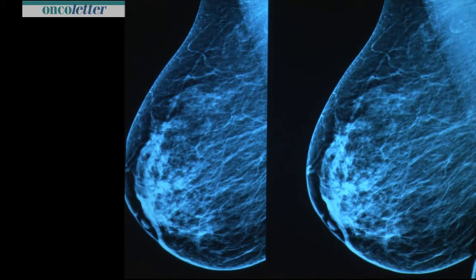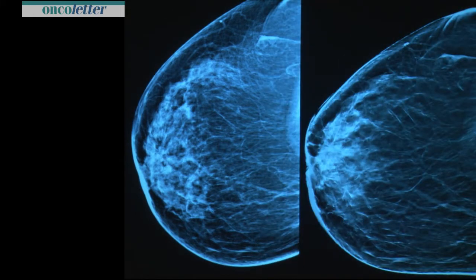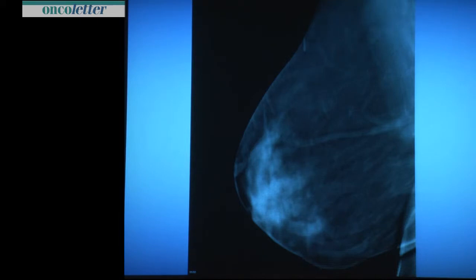Look at these images — there is also a little bit more density, but on two-year follow-up it is the same size. In the CC position there may be radial distortion, a little bit. On a screening program you would not recommend recall. But if you have a C-view image, you can now see clearly — it is a radial lesion — and you will not miss it.